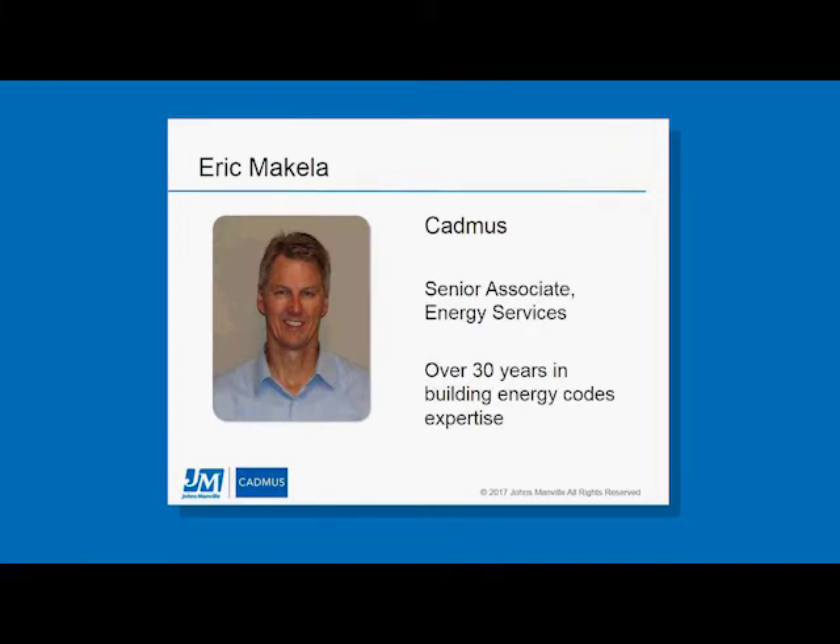Hi, this is Eric Makala from Cadmus Group and I am our team lead for our codes and standards team. I've been involved for over 30 years in building energy code, starting with California's Title 24 and then evolving into the International Energy Conservation Code. I've been heavily involved in code development on the IECC for many years, serving on the committee or representing the Northwest Energy Codes Group or ResNet on the code development floor. From a Cadmus perspective I've also been involved in several energy code compliance studies looking at both residential and commercial compliance issues.